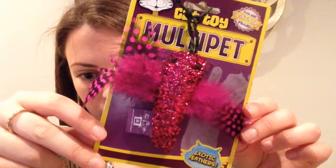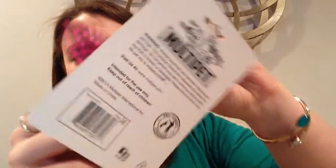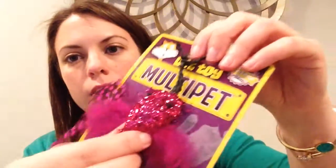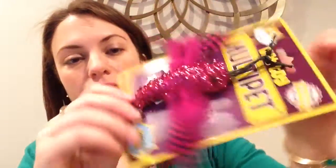The last toy we have in the box is this multi-pet exotic featherfly toy. It looks like this one's just one that you lay on the ground and they can play with and chase around. It has feather wings, and she loves anything with feathers, so I'm sure she's going to love chasing this around.